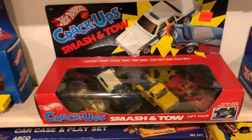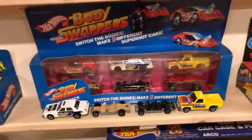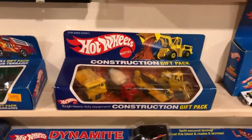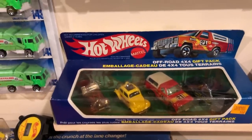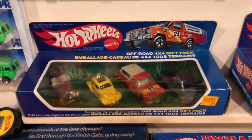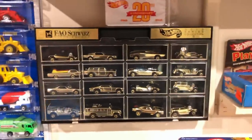There's a four-car gift pack, the Crack Up Smash and Tow gift pack, Body Swappers, Construction gift pack, and the Off-Road gift pack — that one is a Canadian one, identified by the French language.